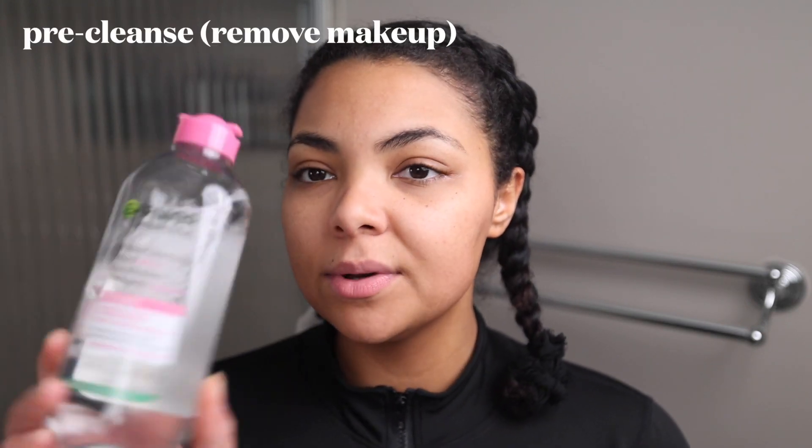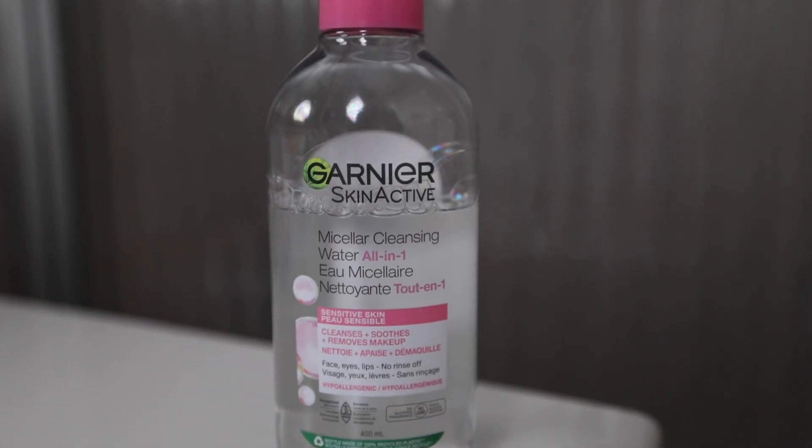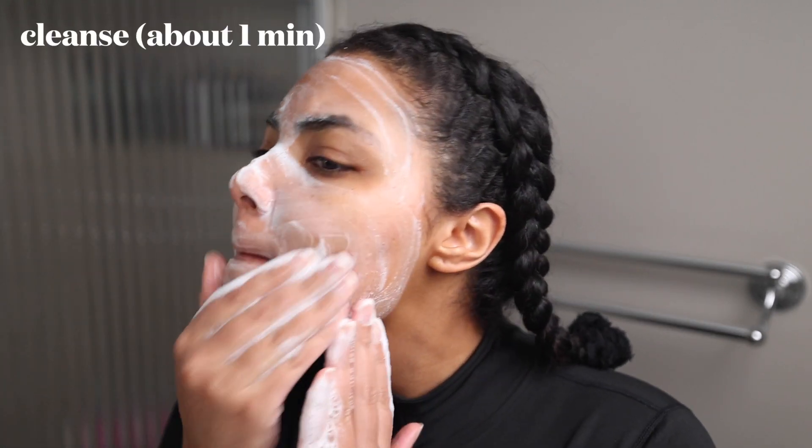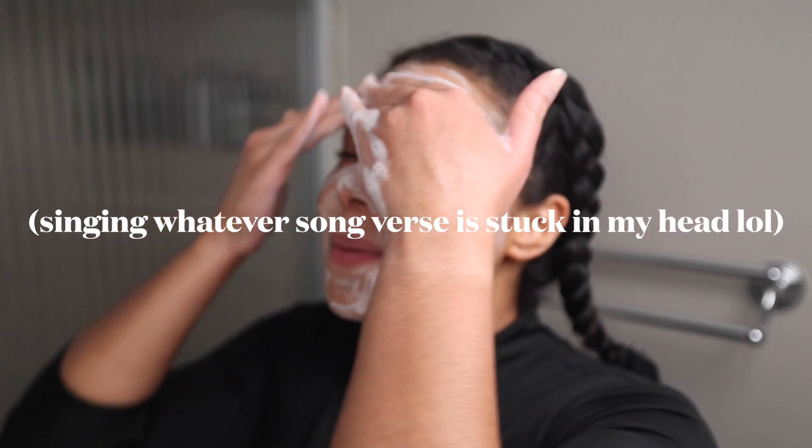It is now the evening, which means it's time for my nighttime skincare routine. I love nighttime skincare — I can't decide which I like more, nighttime or daytime. The first step is to cleanse, and I do use the same cleanser as in the morning. Before I cleanse, if I was wearing makeup I would go in with this Garnier Micellar Cleansing Water for sensitive skin — it works really well for removing makeup. But I'm not wearing makeup today, so I'm going straight in with my cleanser. My skin is now clean and dry, so we move on to toner.